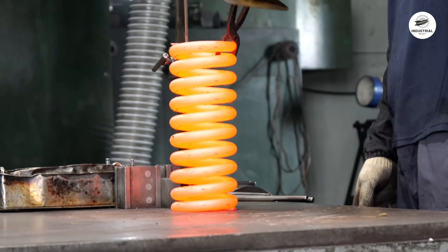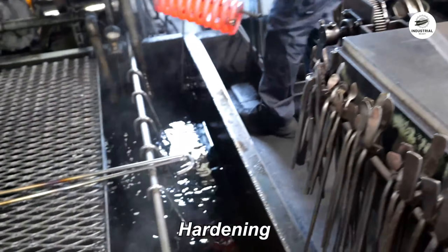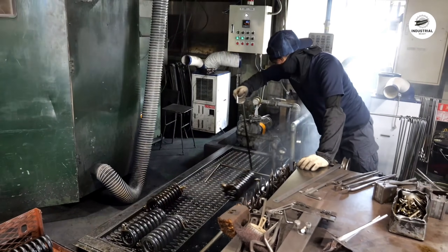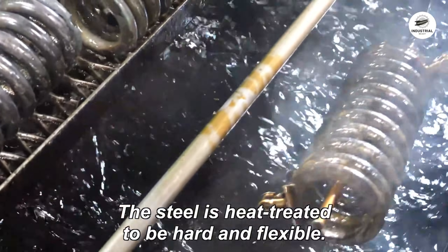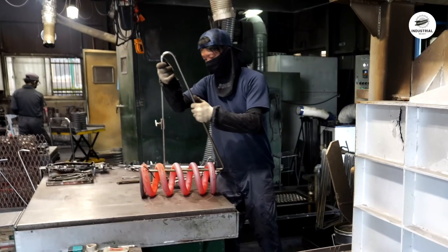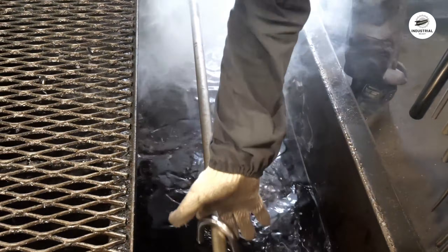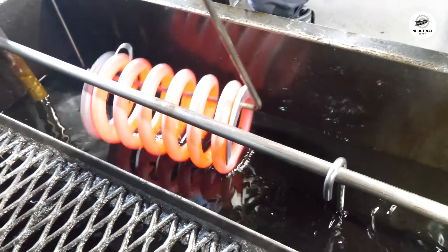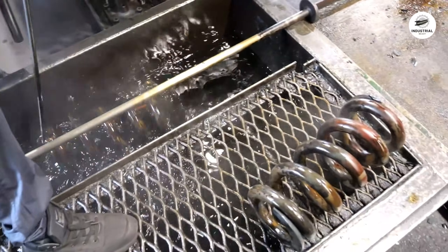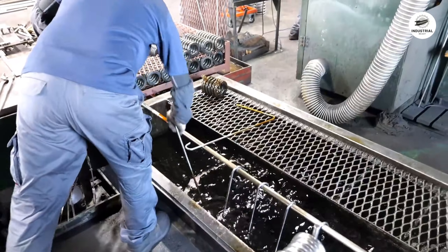Then comes the quench. The springs are rapidly plunged into an oil bath heated to about 60 degrees Celsius. The rapid cooling, at rates exceeding 100 degrees per second, locks the austenite into martensite, an extremely hard but brittle crystalline structure. You can hear the violent boiling and see the flames as the oil vaporizes from the hot metal surface. The quenching must be uniform — if one side cools faster, the spring will distort. Industrial quench tanks use agitation systems to circulate oil around all surfaces simultaneously.